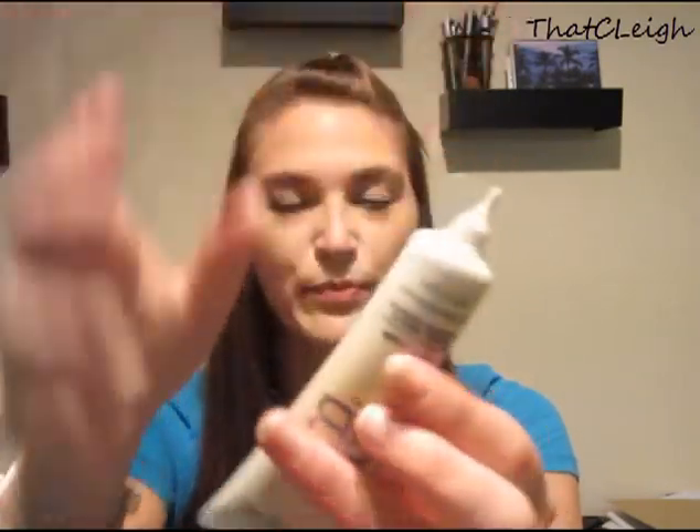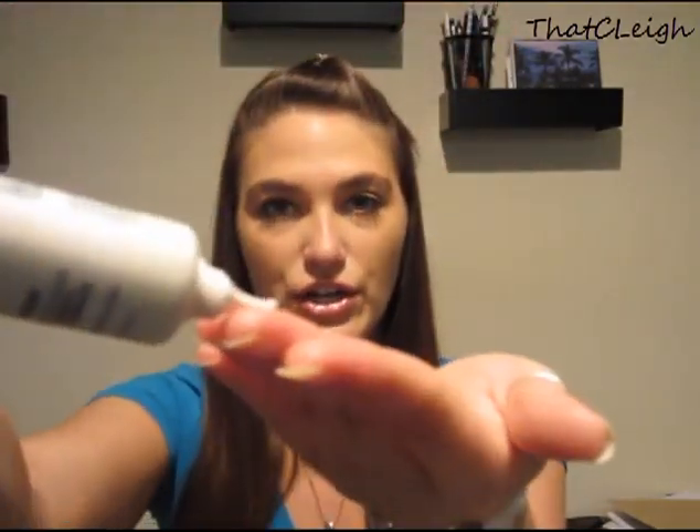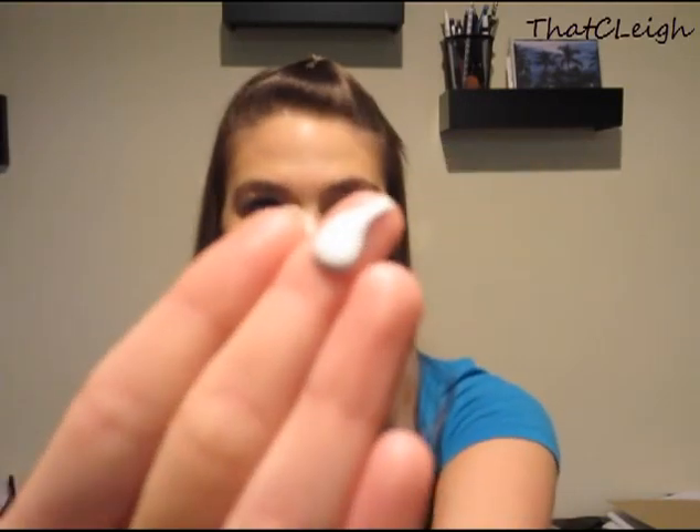I actually fell in deep love with this. At first I hated it — I was like, this is such an awful product, this is so stupid. Let me show you what the product actually looks like. It comes in a little dispenser like this, and when you put it onto your hand, it looks white.